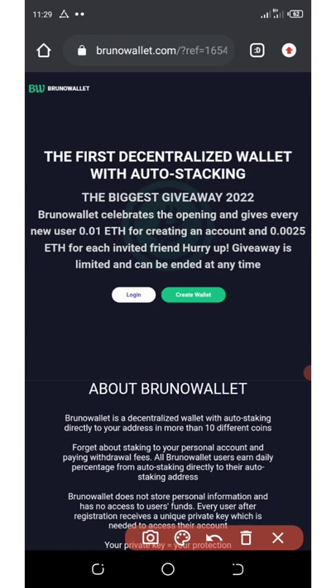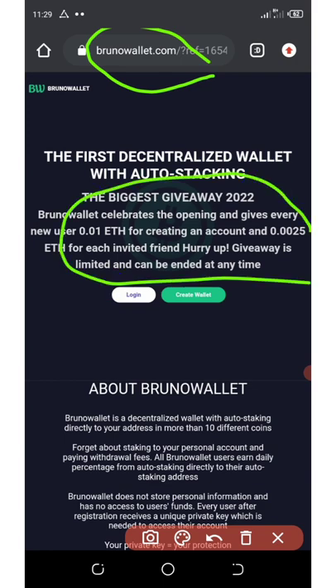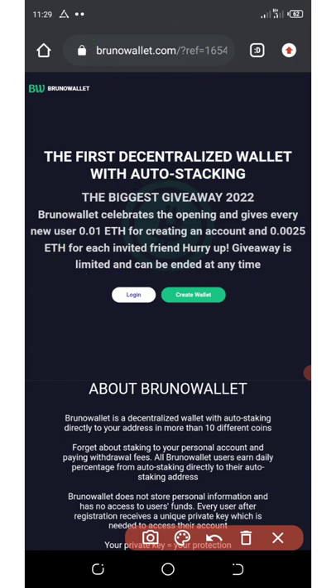This wallet is still on their web wallet, but they are building their own application. In a few days they are going to launch the application, and we will be among the winners that get the free money if you join.